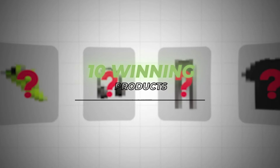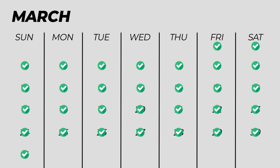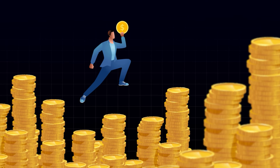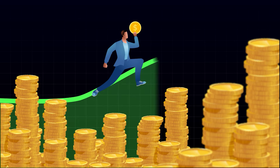Hey guys, welcome back to a new video. In this one, we're going to be going over the top 10 winning products to sell in March of 2024. All of these products are going to be good to sell during March and for the next few months as well. So if you guys can make any of these work, you're going to be able to scale it for a couple of months.